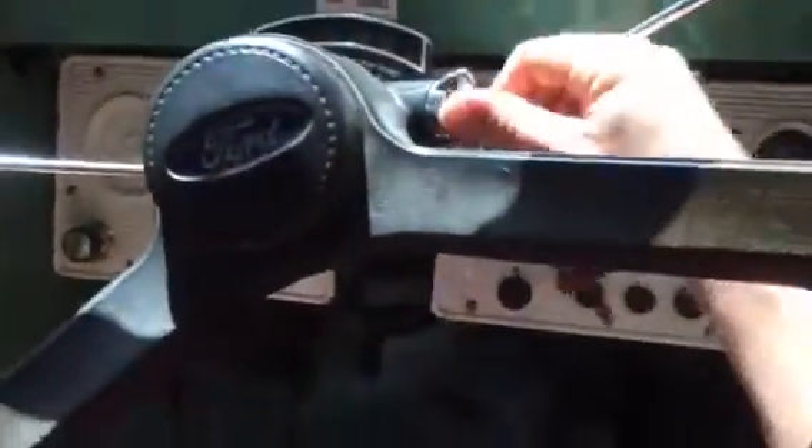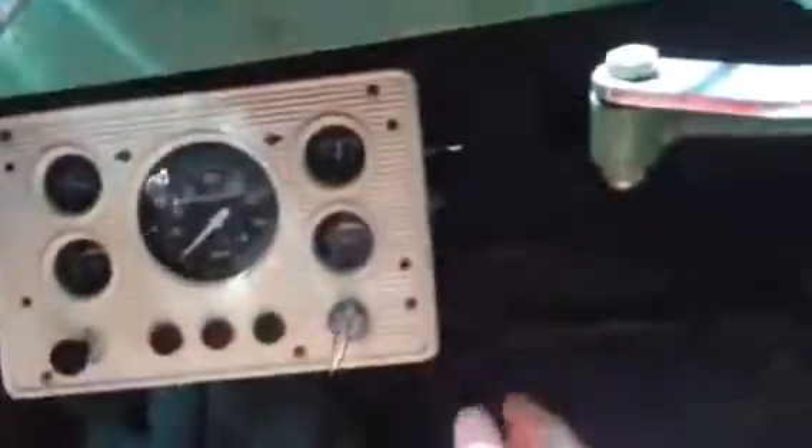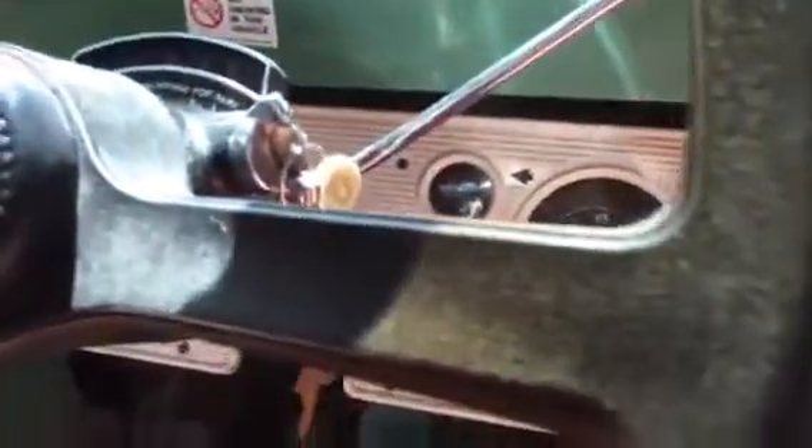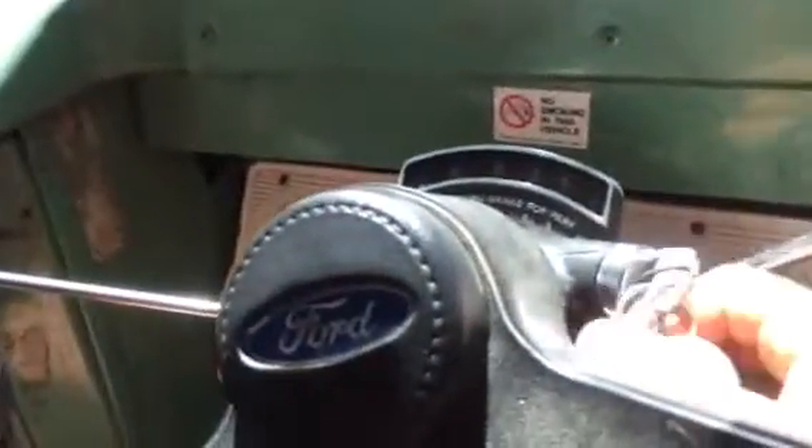To start the bus you use keys, but really the keys just run the ignition. There's a battery switch on the right side that you flip up to activate the battery.